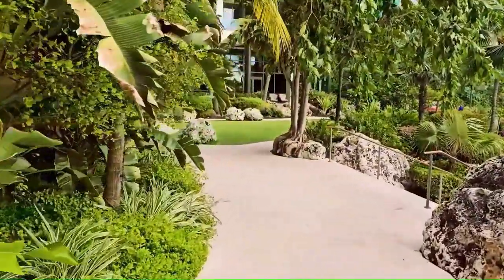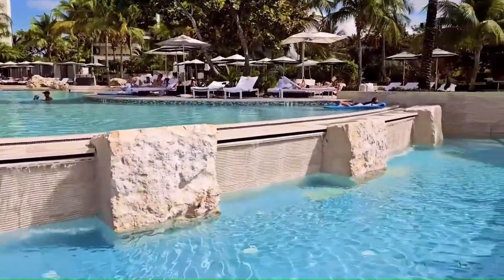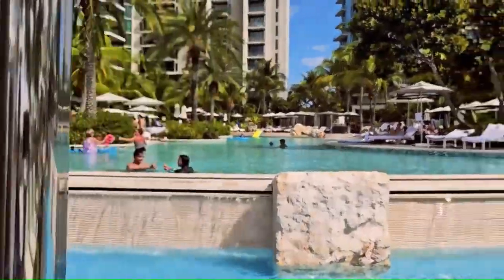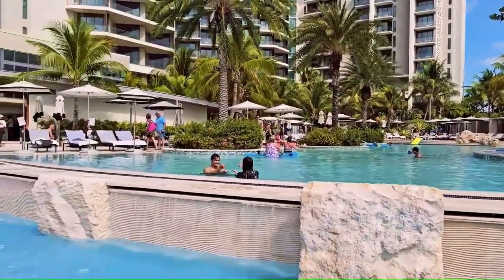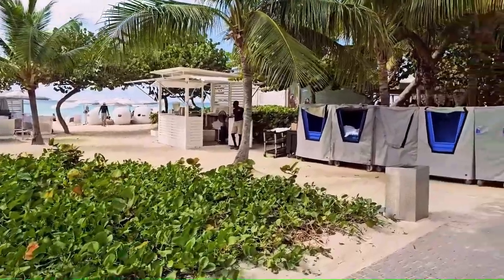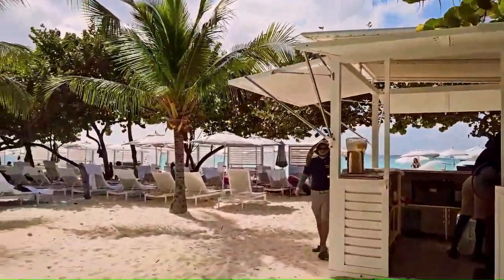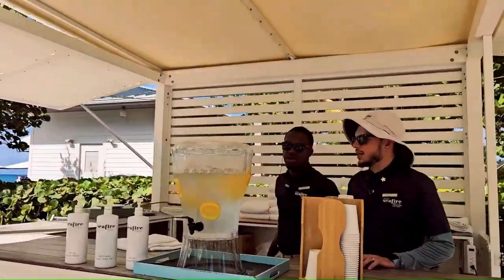Now we are going to the pool area. This is the main pool. There are a lot of seats everywhere, in the shade and other places as well. One thing I really like — once you find a chair, someone will come and set things up for you, which is pretty nice. This is where you can get water, and this is the towel section on the way to the beach. Here's the water station as well.